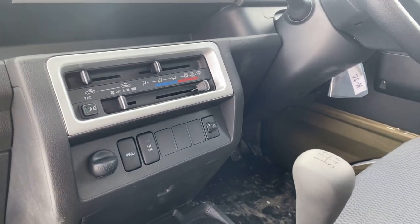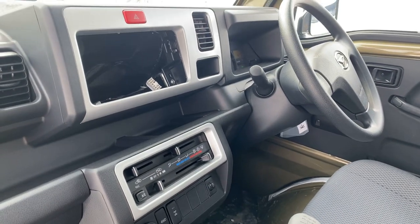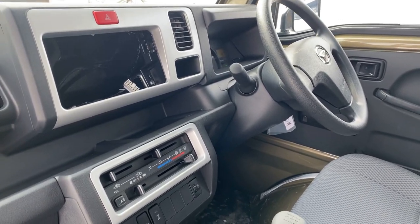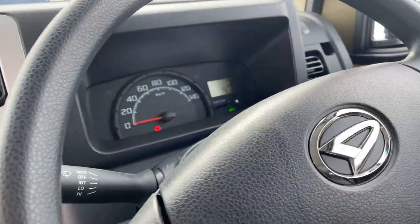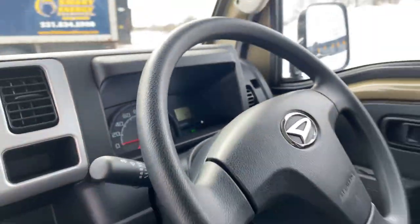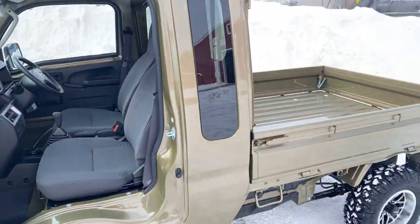This is a farm package with push-button four-wheel drive and a locking differential, also a five-speed manual, heat and AC. This one does not have a radio in it, but one can be put in. It has 56 kilometers, so roughly 30 miles on it.